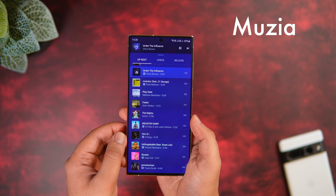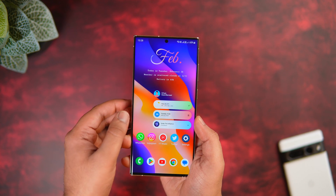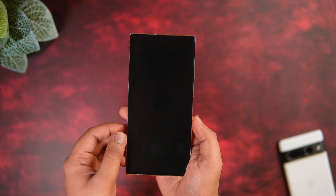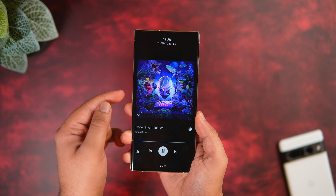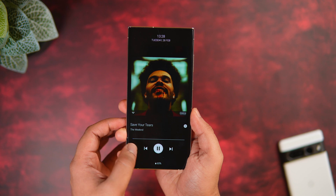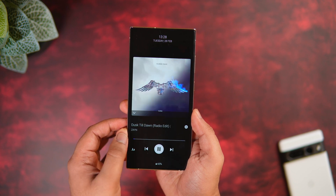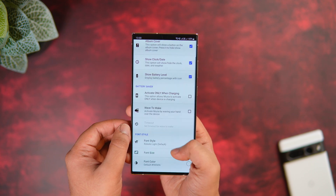Next up we have an app called Musea. This is an app that allows you to control your music while your screen is off. Whenever you have music playing and you lock your phone, the app still shows the album art with the music info. You can change the track, pause it, and also see the battery percentage at the bottom.